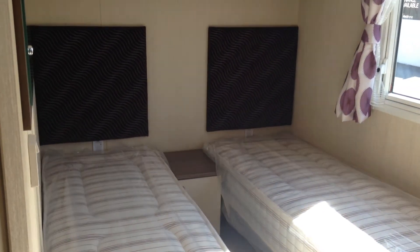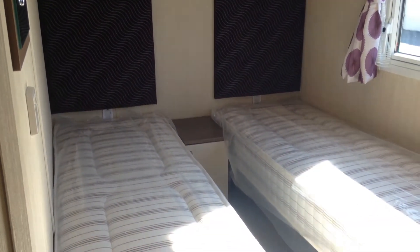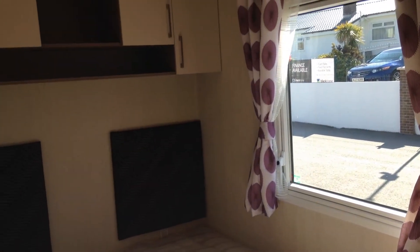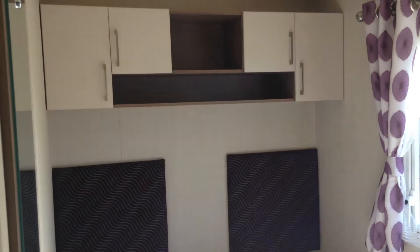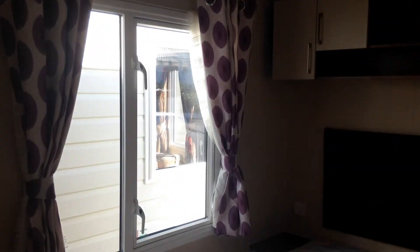Moving into the first of our two single bedrooms. Very modern and stylish, with storage and into the bedroom.